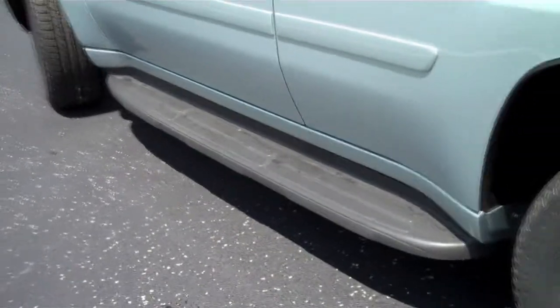The Trailblazer is one of the easiest SUVs you can get into. You simply step right in, and in case you need an extra step, this one has a tasteful addition of running boards.